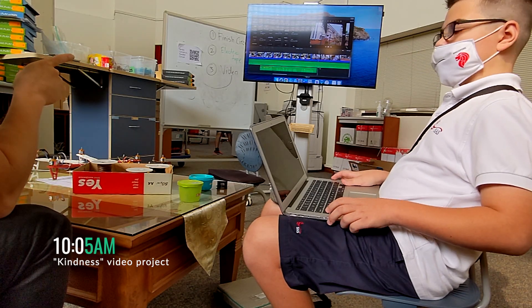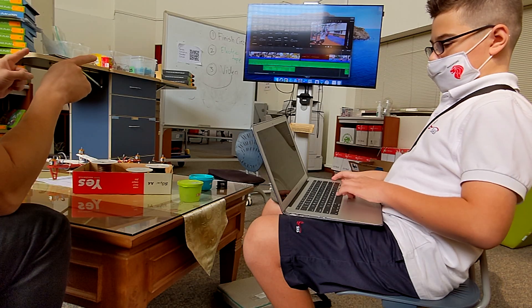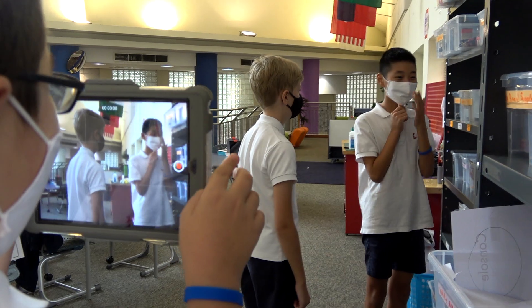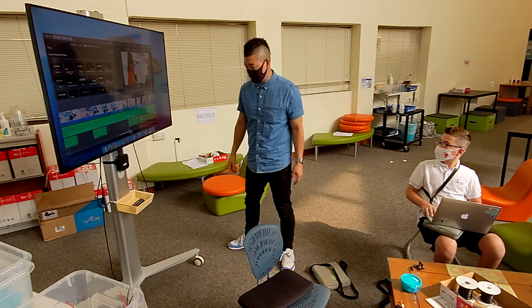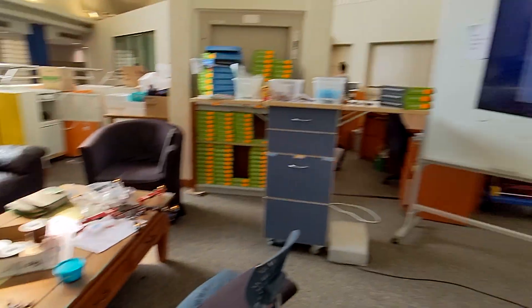At 10:05am, I worked with a 5th grade student on his video project — a video about kindness, one of our school's core values. I've been working with him for a couple of weeks now. Prior to our meetup that day, he developed a storyboard and used it to guide us in capturing video footage of his actors. For this day, he finalized his post-production editing on a MacBook with iMovie. We uploaded it onto Google Drive and then it was ready to be shared with the school.